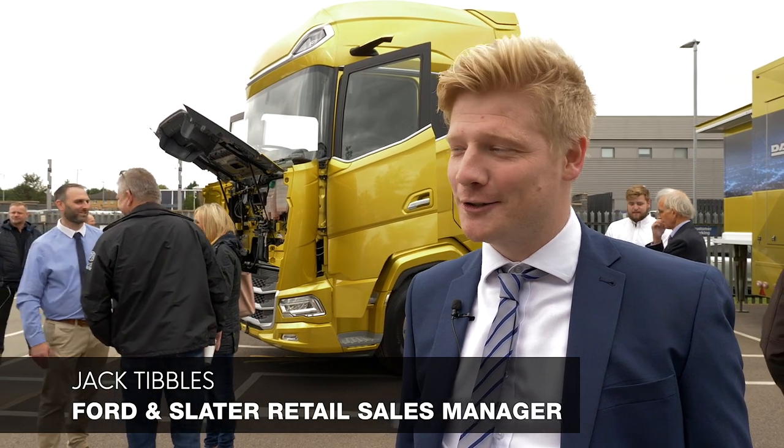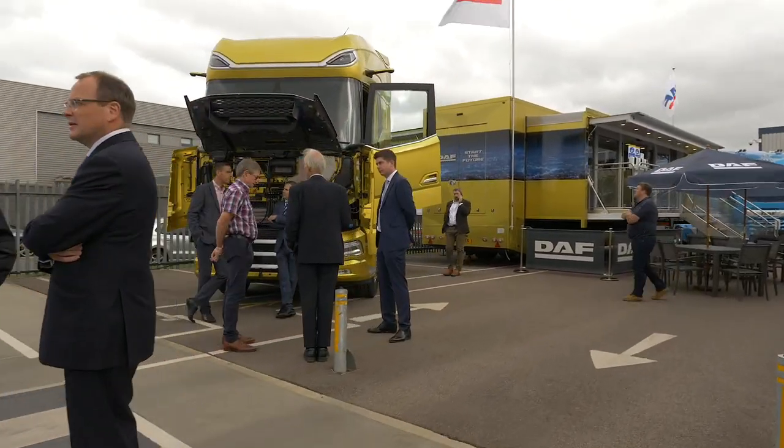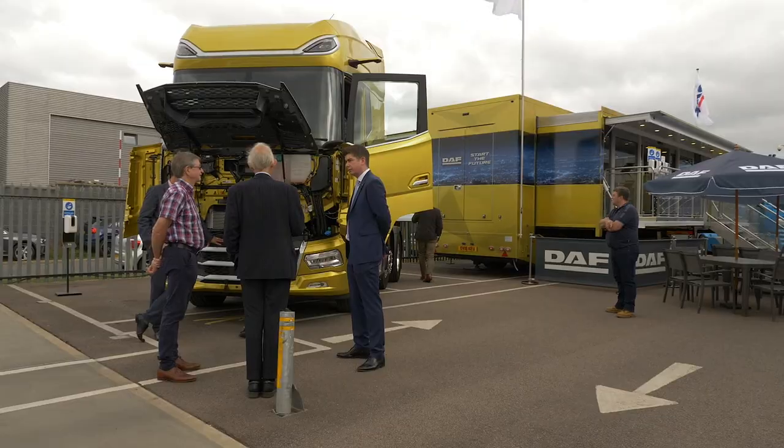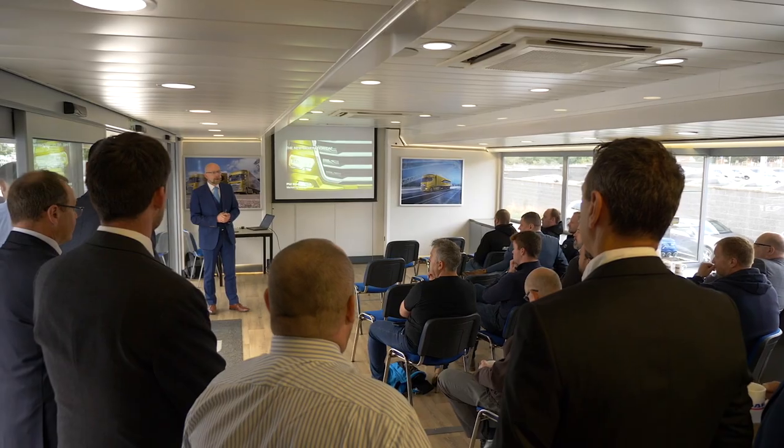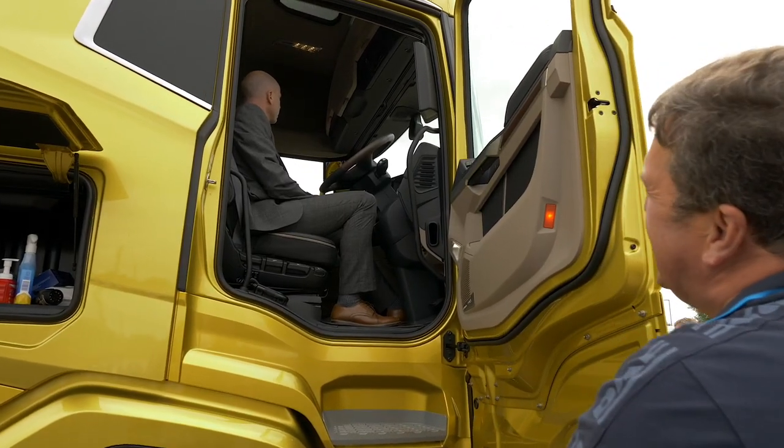We're at Ford and Slater for our new generation DAF event. We've got the new XG Plus here with our customers. We've got some food on service and a few presentations in the DAF Showtrekker, just to meet and greet, see people and show around the new products.